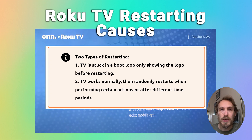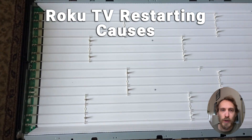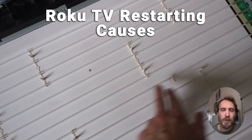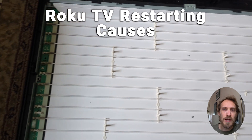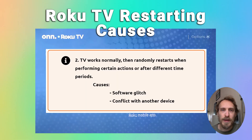That first type of restarting is usually caused by a hardware fault. Often it's because the backlights have failed, causing a voltage fluctuation that activates an error-correcting pathway on the main board, which then restarts the TV to try and resolve that error. We'll look at that at the end of this video.